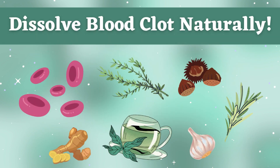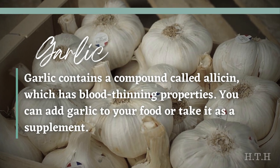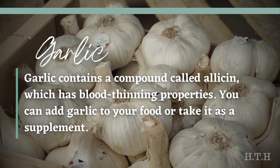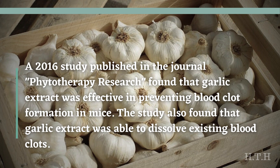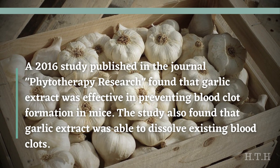These are the best herbs for dissolving blood clots naturally. Garlic contains a compound called allicin, which has blood-thinning properties. You can add garlic to your food or take it as a supplement. A 2016 study published in the journal Phytotherapy Research found that garlic extract was effective in preventing blood clot formation in mice, and was also able to dissolve existing blood clots.